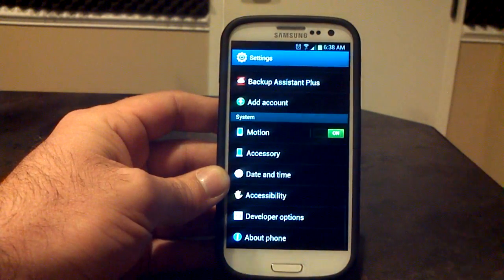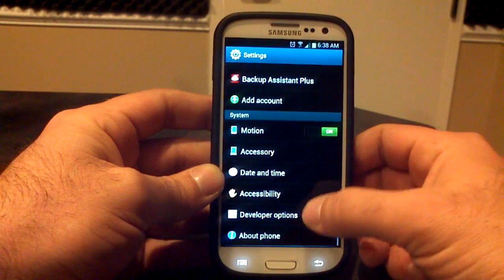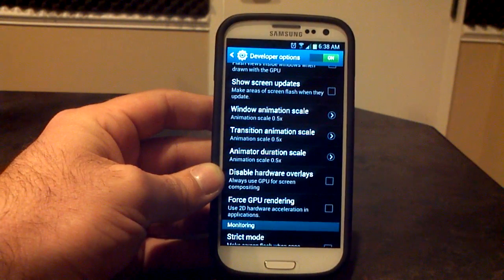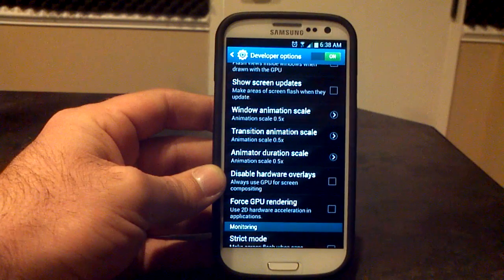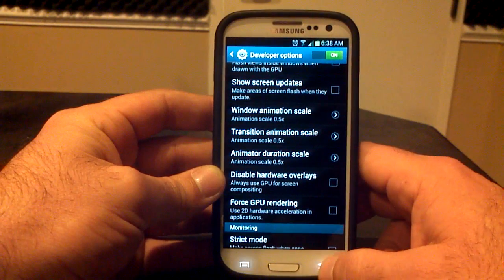Let's go back out to the settings menu — looks pretty much like a standard settings menu with all the same options. Make sure you go into developer options. This was already done for me in this ROM, but one thing I always do when I open up a ROM: go into developer options, go to window animation scale, transition animation scale, and animator duration scale, and change all of those to 0.5 — that will make things a little bit snappier for you.